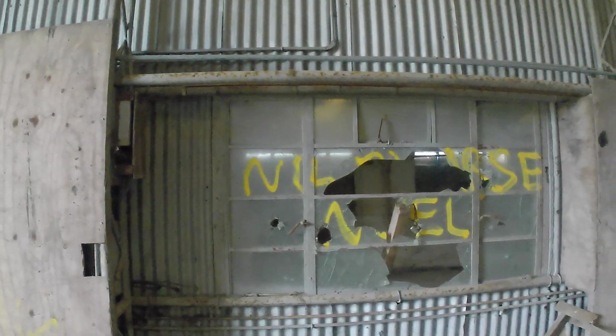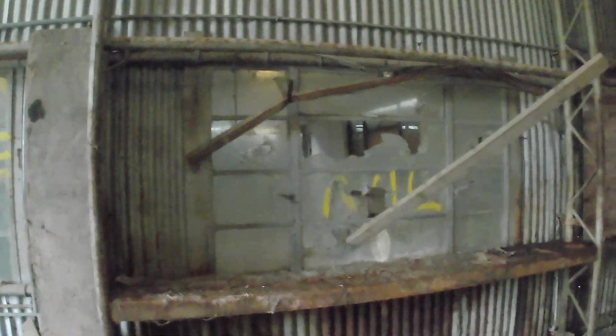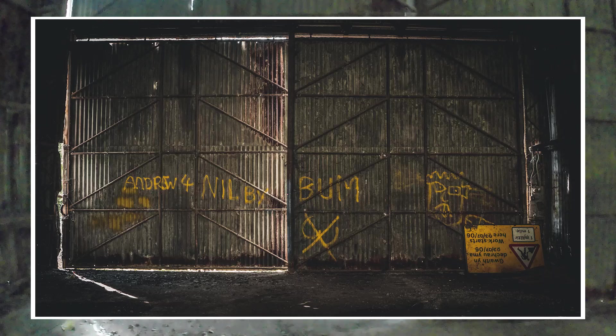That is easily the largest one of those I have ever seen spray painted somewhere, and they've gone four-bore — it's got the hairs and the squirts. Top marks for that. Smashed up windows. Andrew is 'nil by bum' apparently. It's good that his medical notes are here for us, just in case.